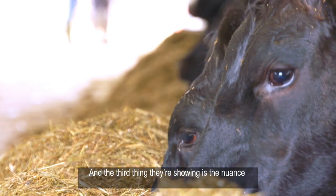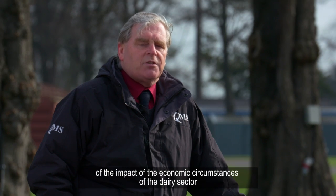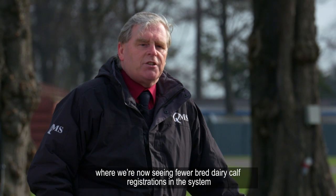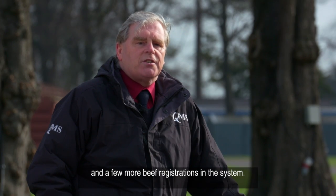The third thing they're showing is a nuance of the impact of the economic circumstances of the dairy sector, where we are now seeing fewer purebred dairy calf registrations in the system and a few more beef registrations in the system.